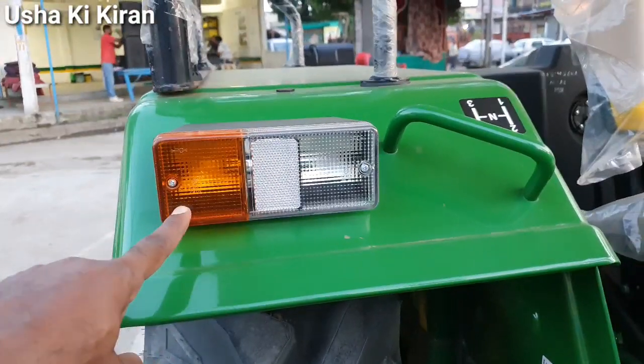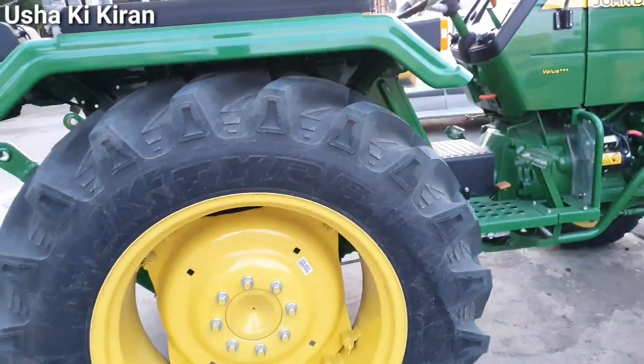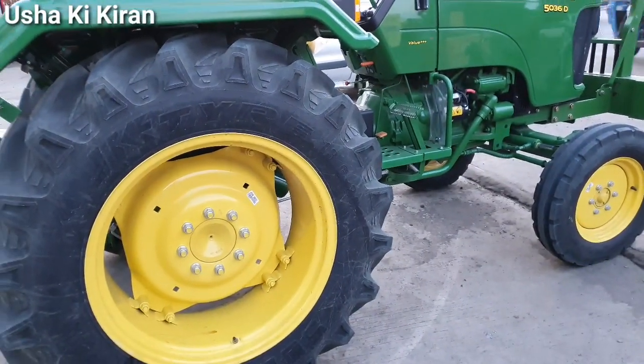Driving के दौरान driver को काफी सारी असिस्ट करने वाली lights मिलती हैं — brake lights, चार प्रकार के indicators — और हर direction में indicator operate करने का provision मिल जाता है।